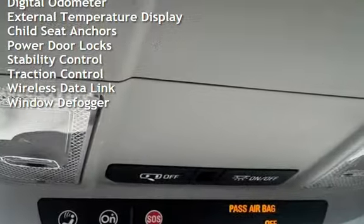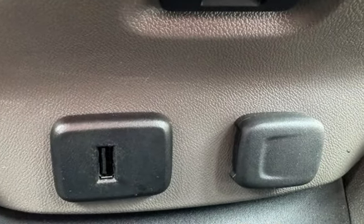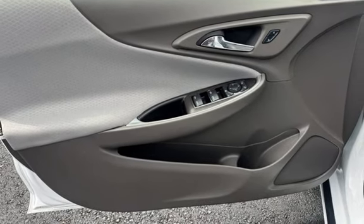Battery saver, smartphone integration, digital odometer, external temperature display, child seat anchors, power door locks, stability control, traction control, wireless data link, and window defogger.